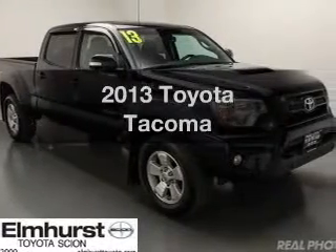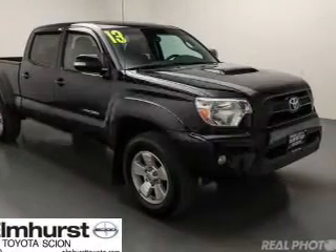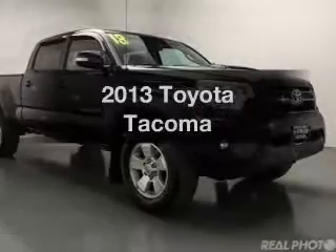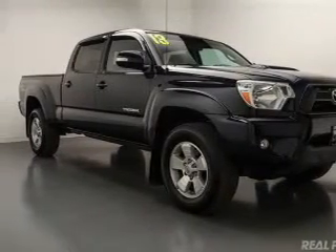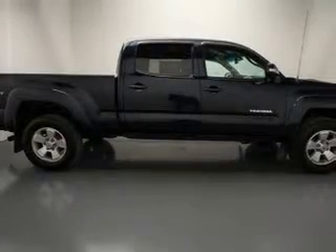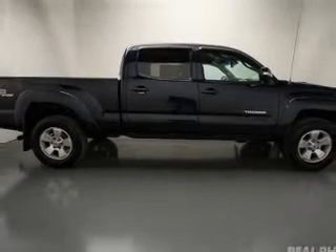Get noticed in this 2013 Toyota Tacoma. If you're looking for an automobile with great attributes, look no further. The powertrain includes four-wheel drive with a solid six-cylinder engine that responds smoothly to its five-speed automatic transmission.